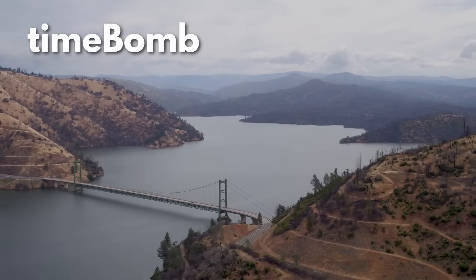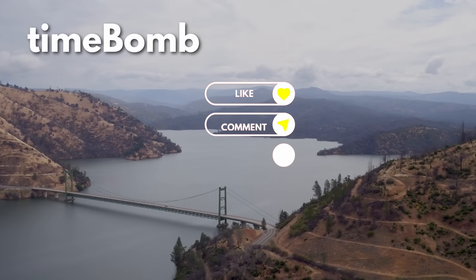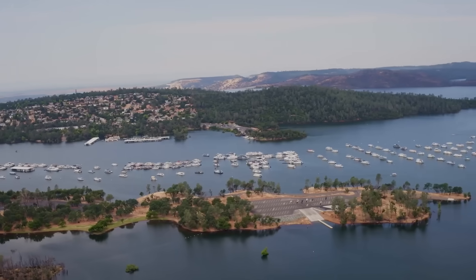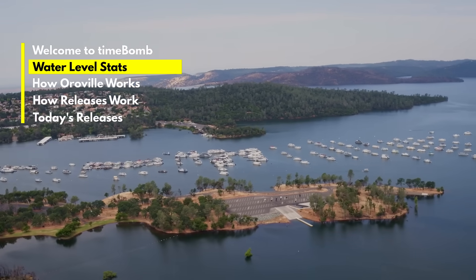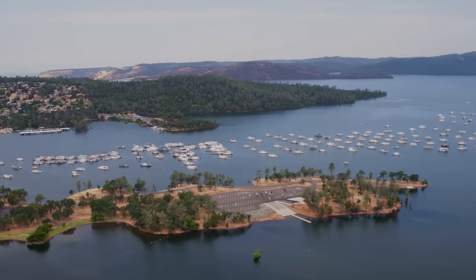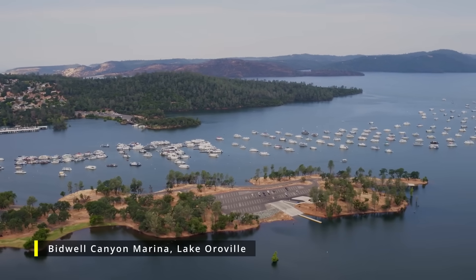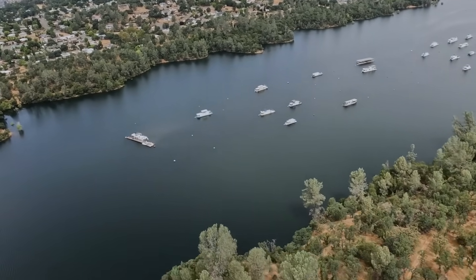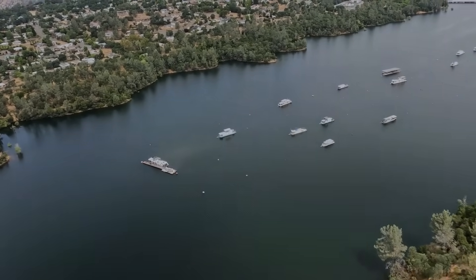Before we get started, please hit that like button and leave me a comment. This is Time Bomb, let's get started. I'm going to give a thorough overview of the statistics, but if you're eager to jump ahead, I've organized this video into chapters so you can easily skip to the section where I discuss the process of water discharge from Oroville Dam.